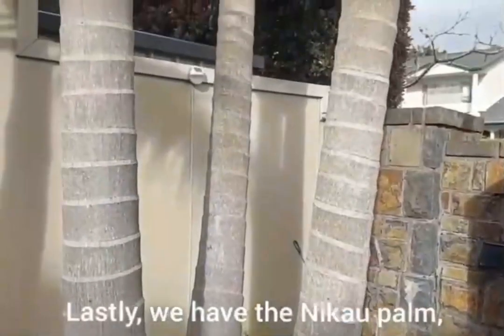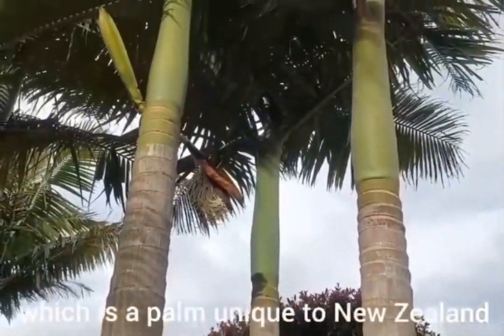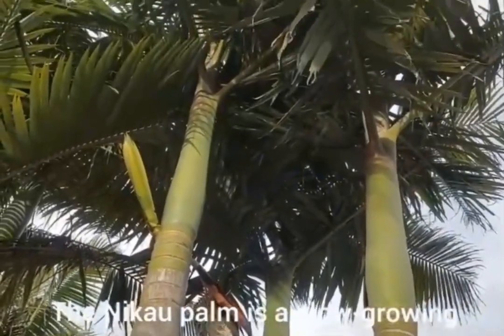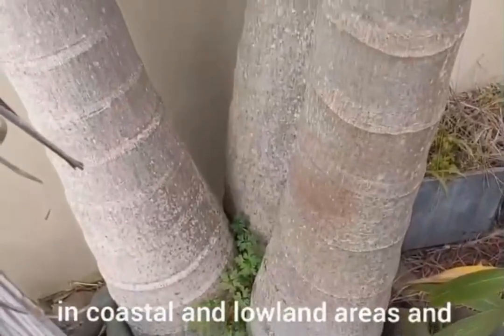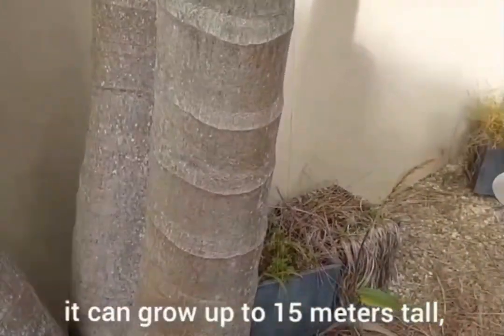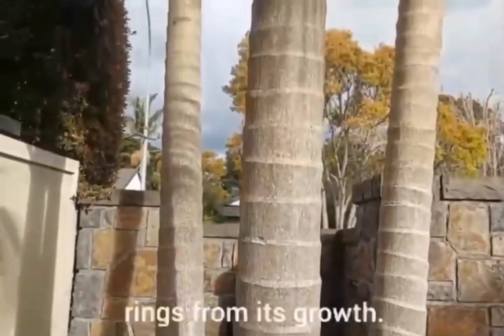Lastly we have the Nikau palm, which is a palm unique to New Zealand. It is a slow growing plant which lives mainly in coastal and lowland areas, and it can grow up to 15 meters tall with a circular trunk lined with rings from its growth.